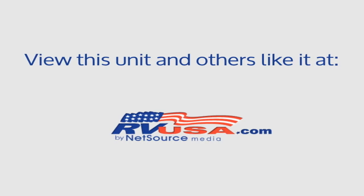For more information and pricing on this unit, and to see all units available for sale by Colonial Airstream and RV, visit rvusa.com.